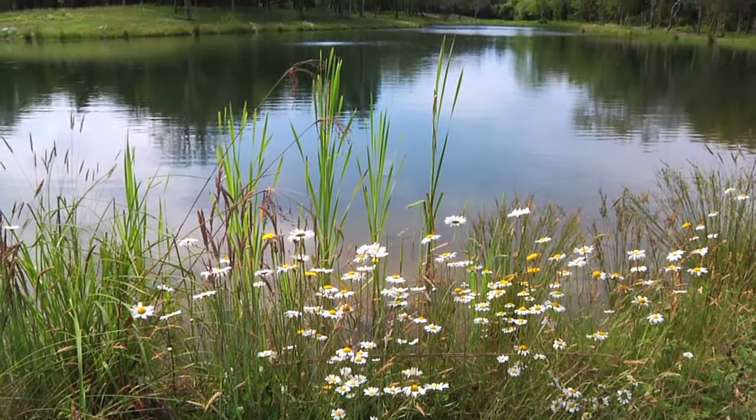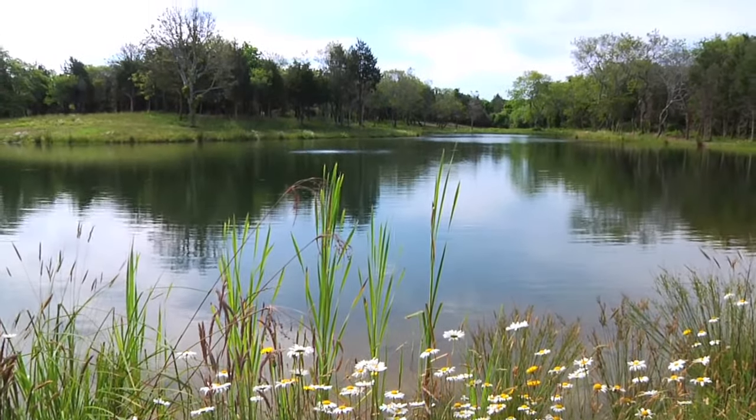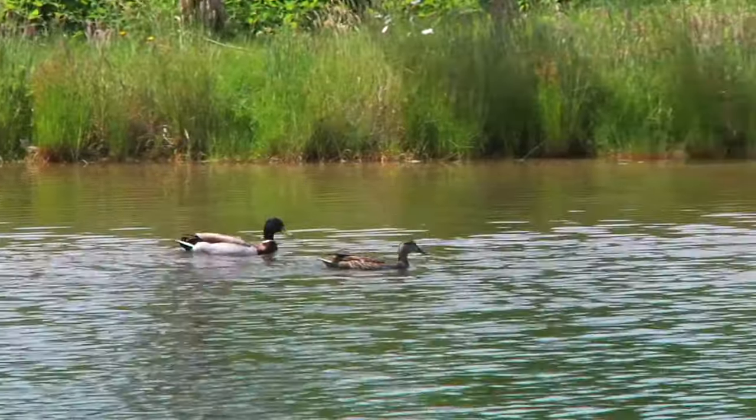Welcome to Nora's Meadow, an idyllic blend of country and village living in Edgartown that offers a unique opportunity in a truly special place to build your own island dream home.